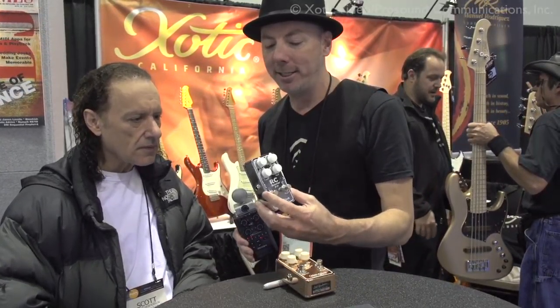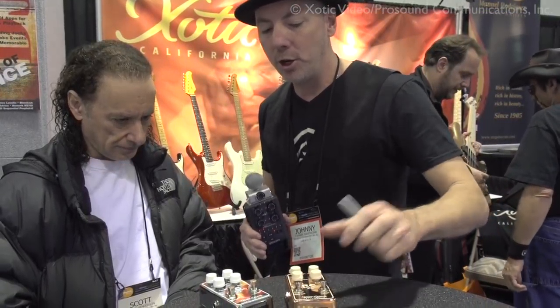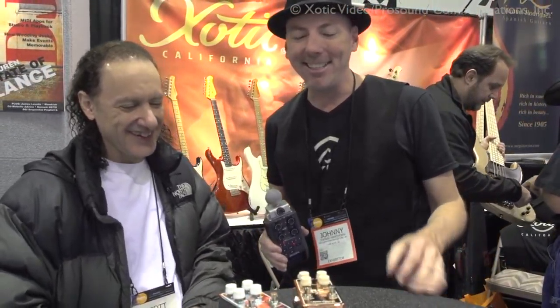All the reviews coming in from different players really love it a lot. They love the simplicity of it and also the size of it, too — in this day and age where everybody's trying to conserve room on their pedal board. Now for the most important question: do you use chrome or do you use copper? Copper. So you like the copper. All right, there you go.